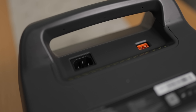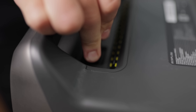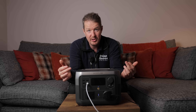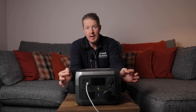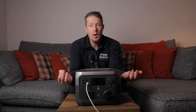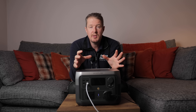You can charge it up in a number of ways. There's a normal 13 amp plug so you can plug it into a standard socket at home — and it has rapid charging, so it charges fully in just one hour, which is amazing. That quick turnaround means you're not waiting all day. You've also got a DC 12-volt input.